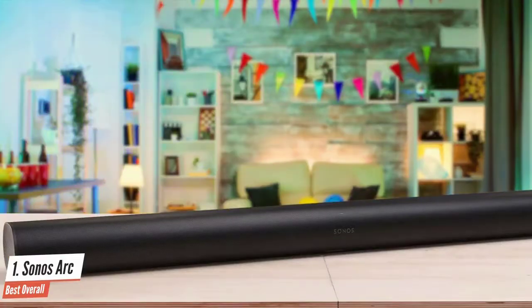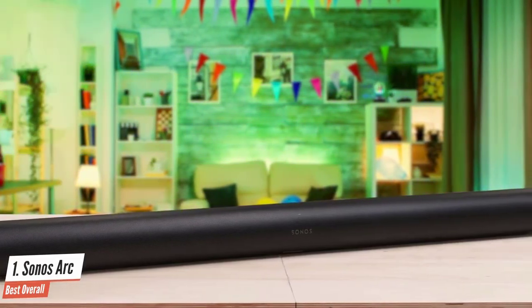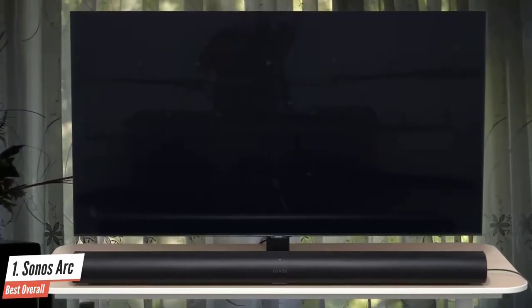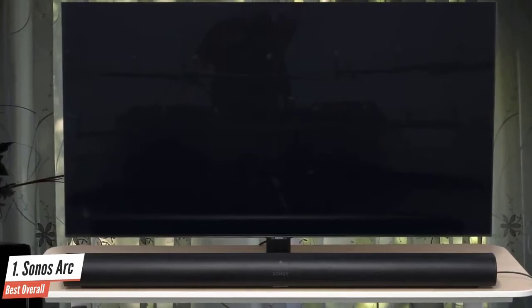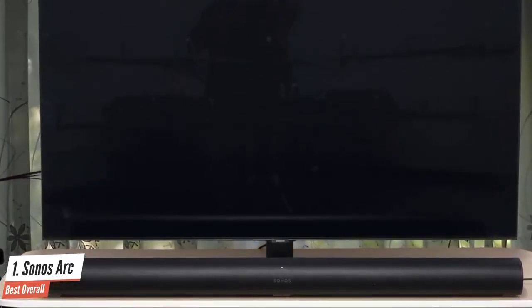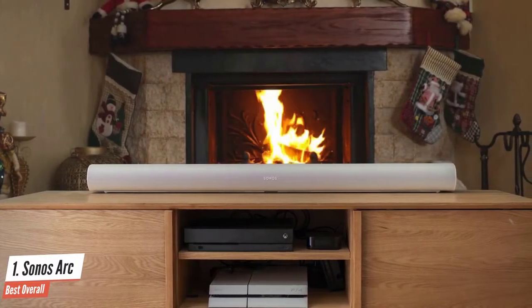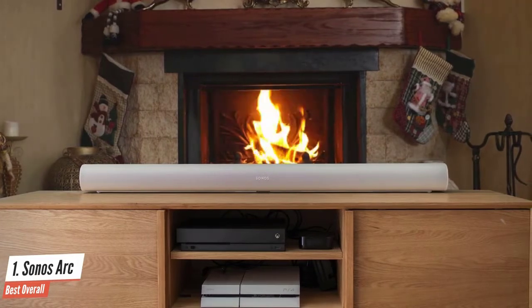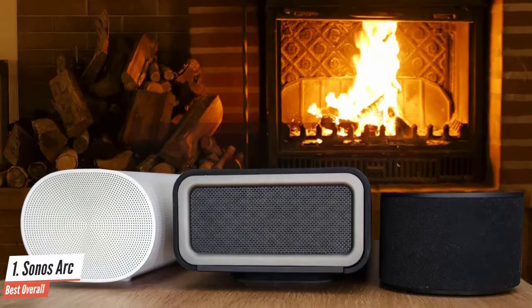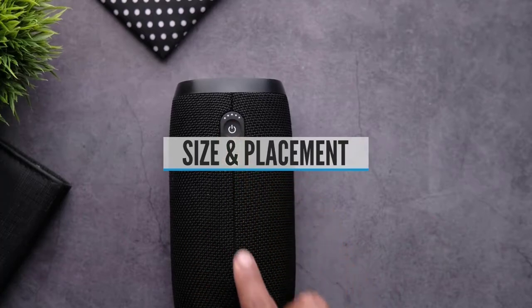The soundbar's bass response is tight and deep thanks to the dual bass drivers Sonos employed in the Arc's design. Need more bass? No problem — add the Sonos Sub for even more impact. Since the Arc is intended to bounce audio off the roof and walls to create a 3D soundscape, it's wrapped on the top, front, and either end by metal hole-punch speaker grills. The Sonos Arc is one of the best speakers we've heard for audio separation, making it great for enhancing your surround sound experience.